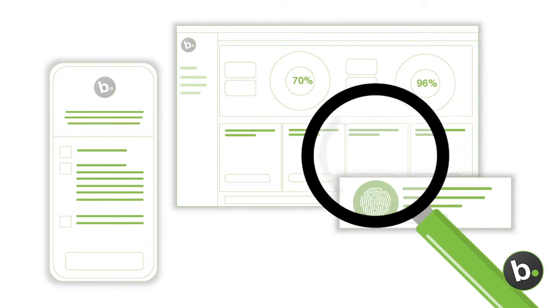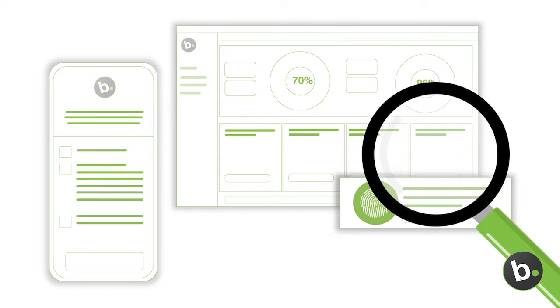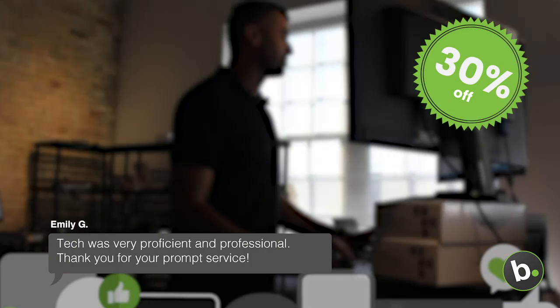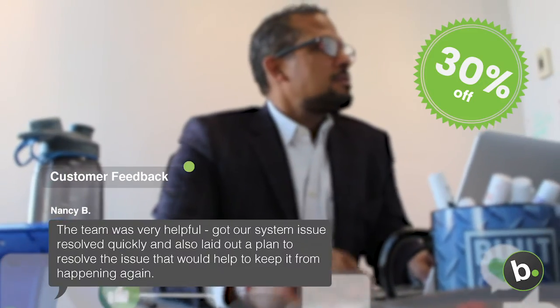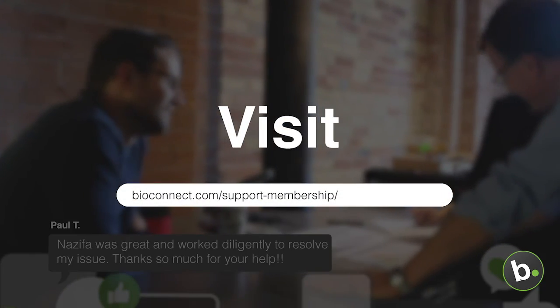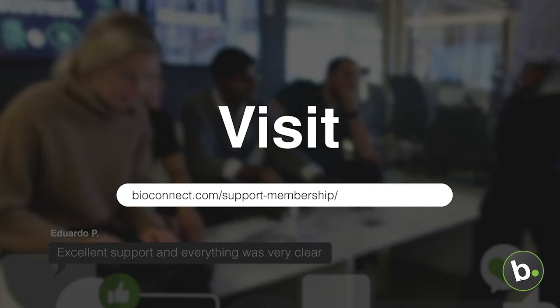You also get exclusive access to our latest software releases and feature versions before anyone else. Take advantage of our huge 30% discount and make the most of your experience with BioConnect. Visit bioconnect.com/support-membership to learn more about how our Platform Software and Support Agreement membership can help.